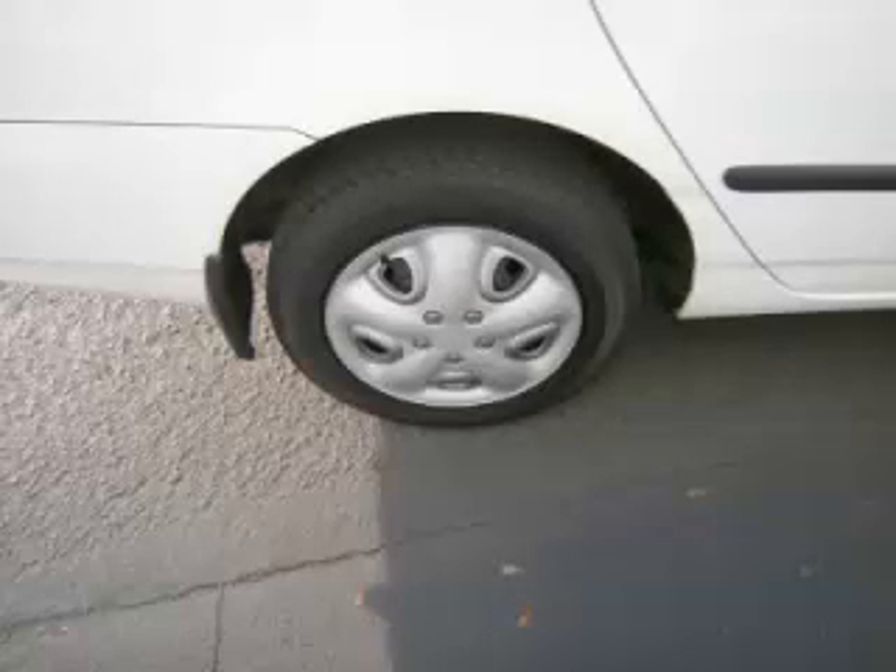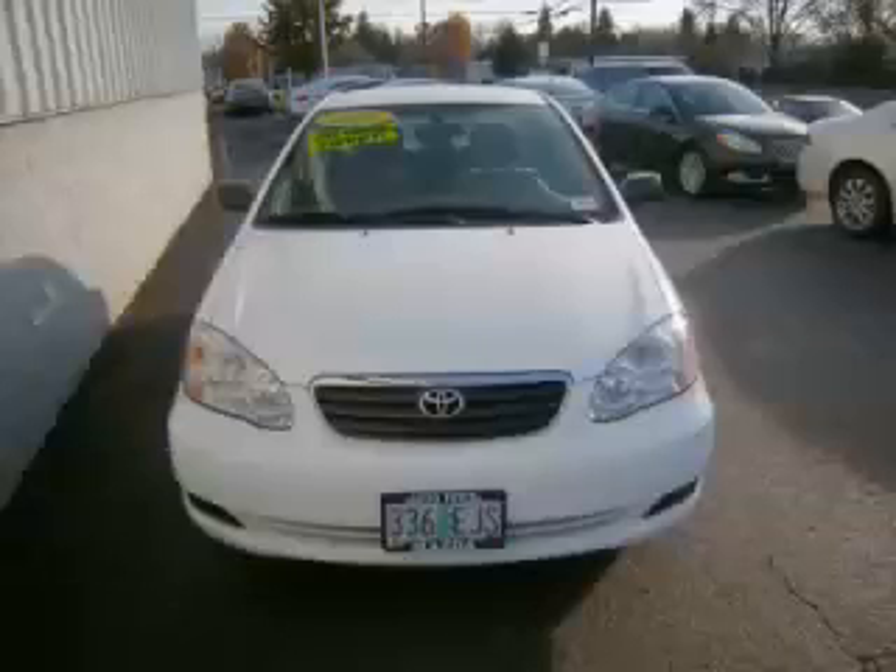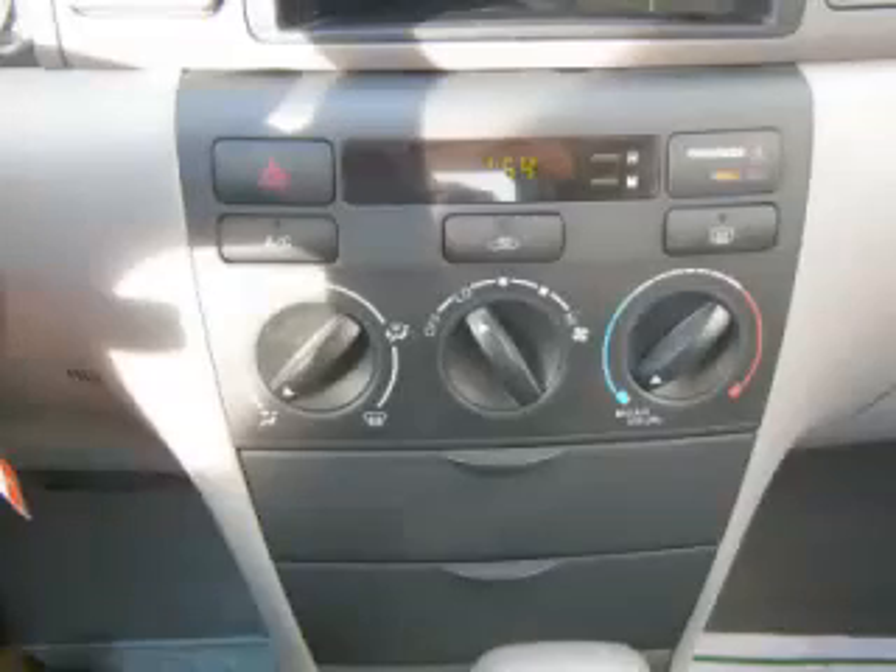Are you ready to experience this vehicle for yourself? Call now to schedule a test drive at Autotown Buick GMC located in Gladstone, Oregon, and remember to ask about unknown internet financing.